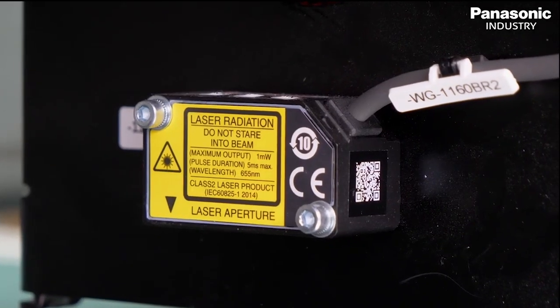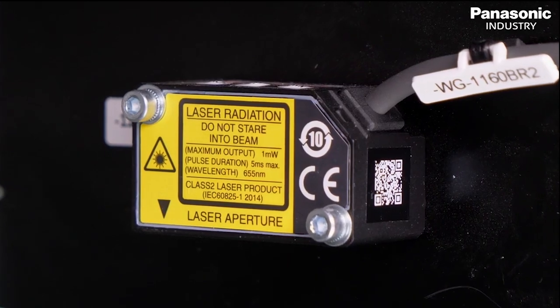As part of their free test campaign, Panasonic Industries supported us with the HGC laser measurement sensor, which we now use to achieve the exact marking on body sheet metal parts.